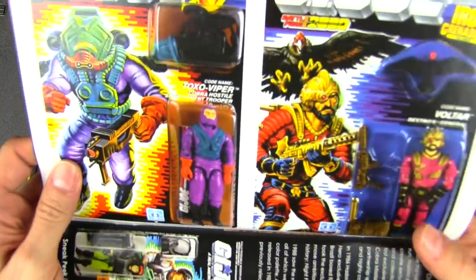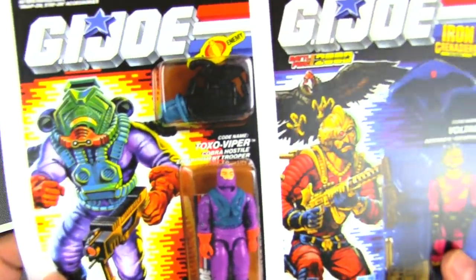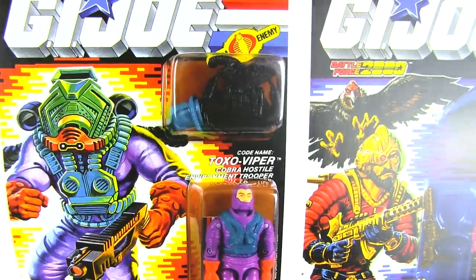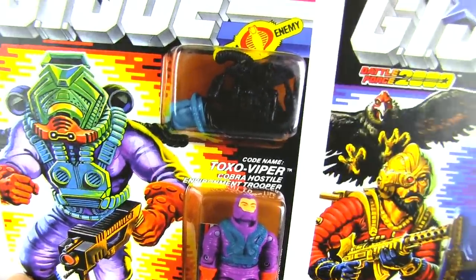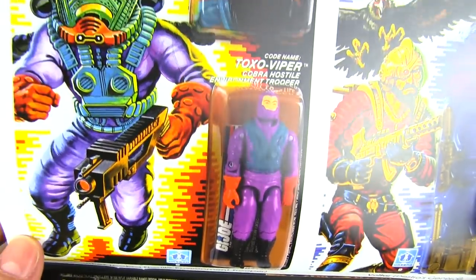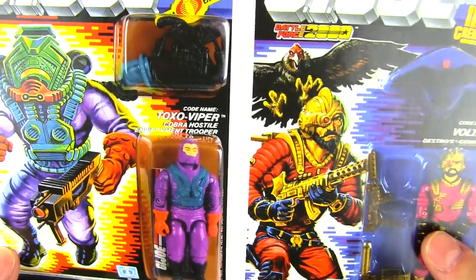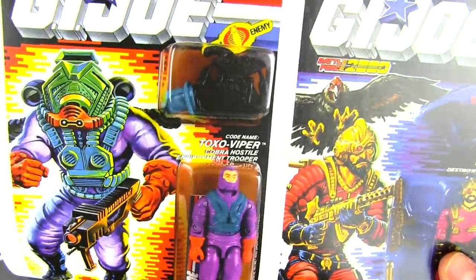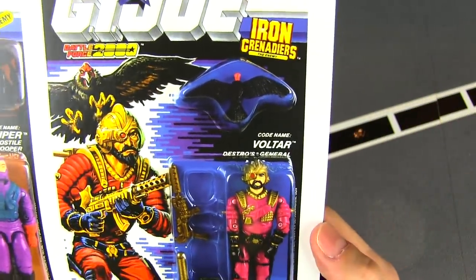Since Cobra are villains — evil terrorists — they don't care about the environment, so the Toxo Viper is Cobra's Hostile Environment Trooper. I have a feeling they weren't really cleaning up the environment; they were making more of a mess. It was Airtight who was cleaning it up, but it's very cool that Airtight now had a counterpart in Cobra.